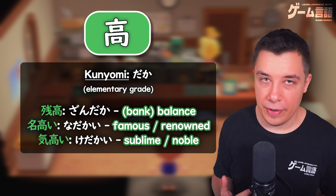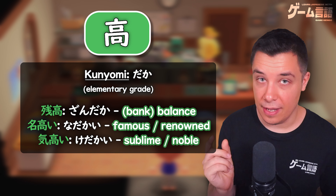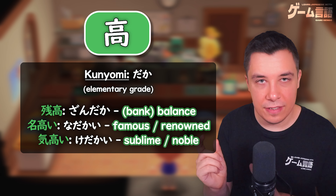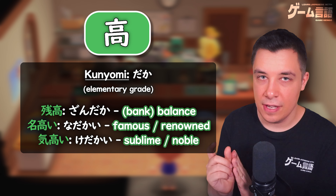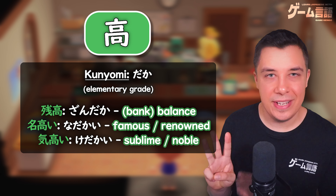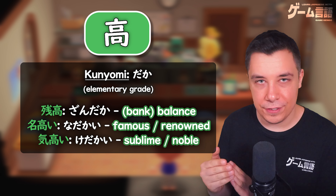The next kunyomi reading we have is daka, and this is usually used when connected to another kanji or word. As this blending of sounds often happens in Japanese, the ta turns into a da. As you can see, each of the essential uses here comes after another kanji.